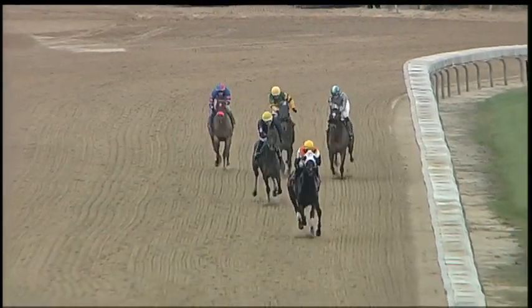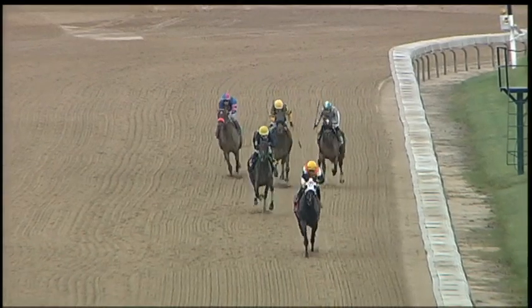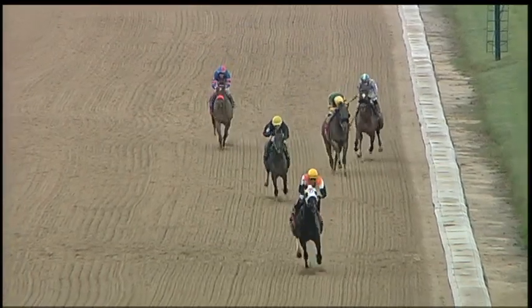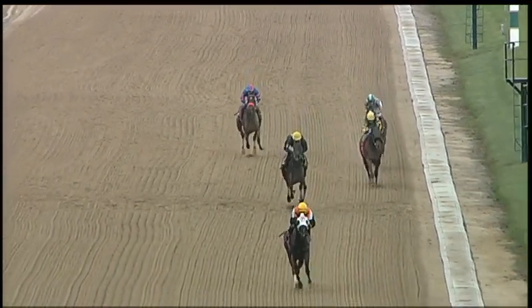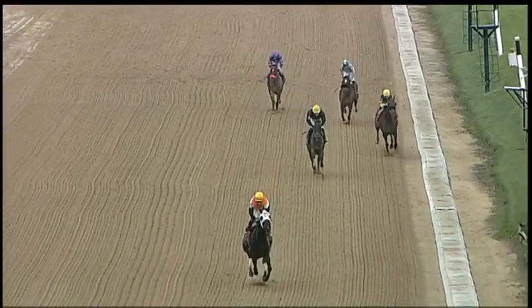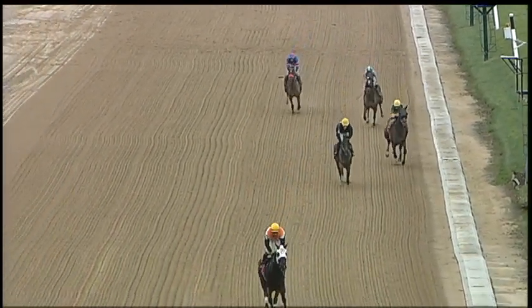Attaway Max clearly second best, then about seven lengths further back to Razzie's Reward up into third. But it's all Chirping — gonna win as the rider pleases. Chirping drawing away with every stride, wins it by maybe 13-14 lengths or so. Attaway Max getting second followed by Razzie's Reward.